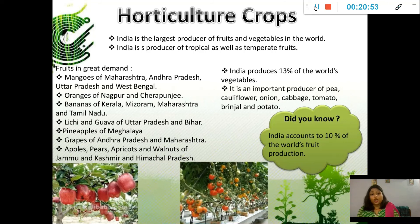Fruits are generally in great demand. Mangoes of Maharashtra, Andhra Pradesh, Uttar Pradesh, and West Bengal; oranges of Nagpur and Cherrapunji; bananas of Kerala, Mizoram, Maharashtra, and Tamil Nadu; lychee and guava of Uttar Pradesh and Bihar; pineapples of Meghalaya; grapes of Andhra Pradesh and Maharashtra; and apples, pears, apricots, and walnuts of Jammu and Kashmir and Himachal Pradesh.